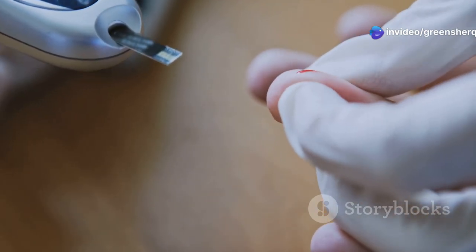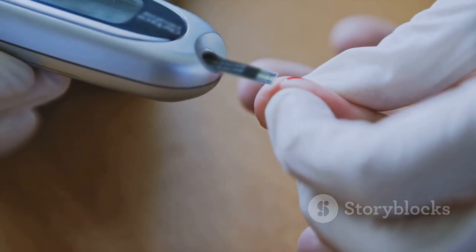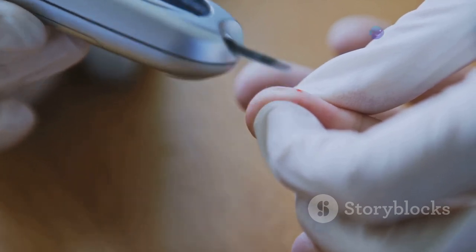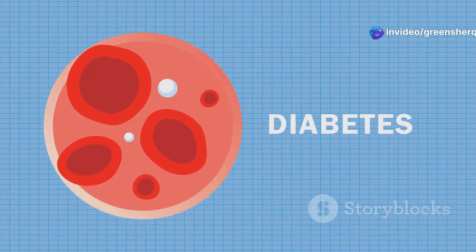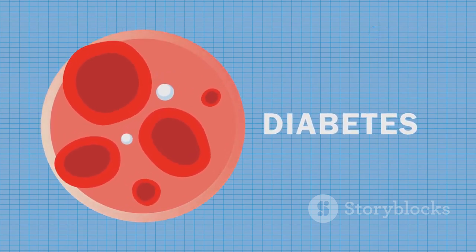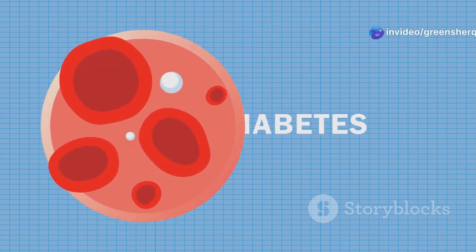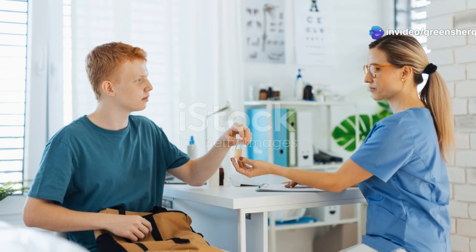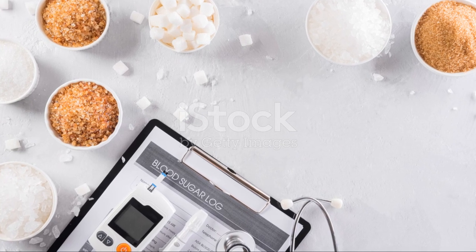For individuals with diabetes, experiencing the dawn phenomenon can lead to hyperglycemia — elevated blood glucose levels — if insulin production or effectiveness is insufficient to counter the morning glucose surge. Persistently high blood glucose levels can damage blood vessels and nerves over time, increasing the risk of serious health complications such as heart disease, stroke, kidney disease, vision problems, and nerve damage. Managing the dawn phenomenon is crucial for individuals with diabetes to maintain healthy blood glucose levels and minimize the risk of long-term complications.